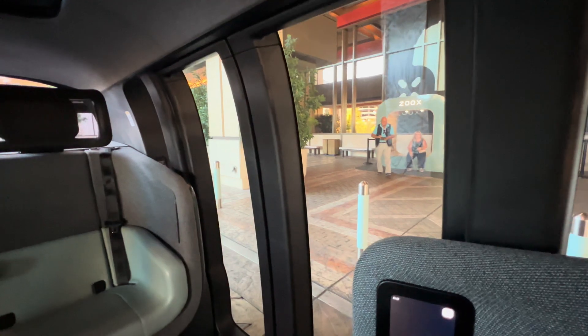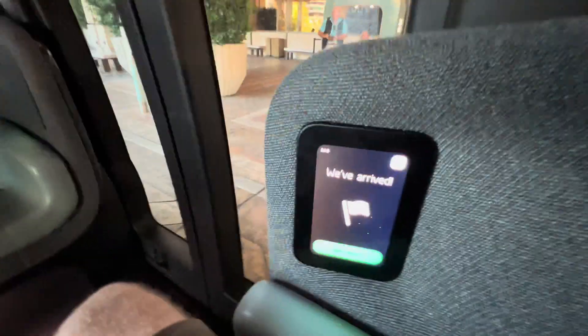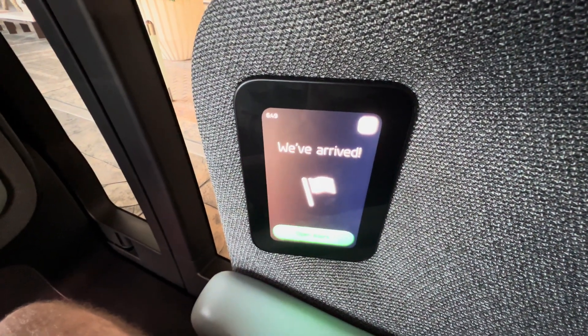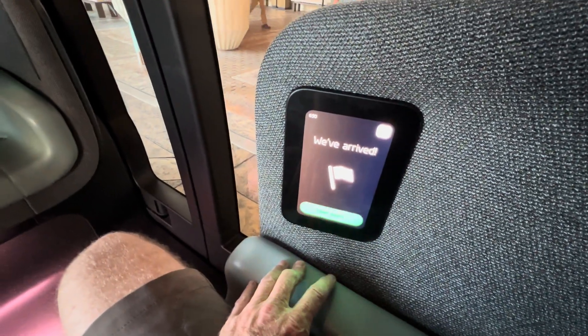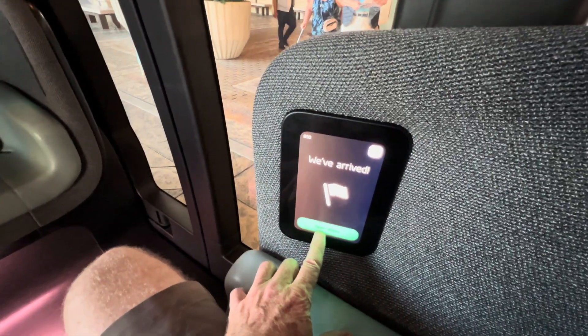My Zoox test ride has ended — too soon! We've arrived. So now we'll be greeted as a hero from my test ride. Open doors — that's how you open the door.